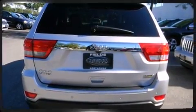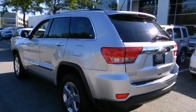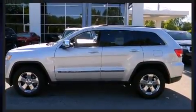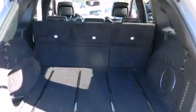A wealth of standard features mean that you no longer have to sacrifice, like fully automatic headlights, automatic dimming door mirrors, heated front and rear seats, rear parking sensors, turn signal indicator mirrors, and seat memory.